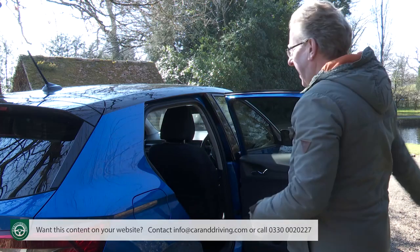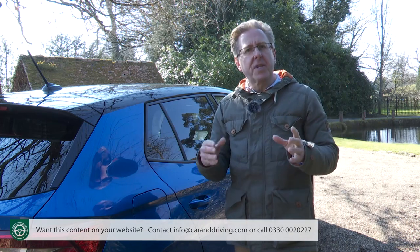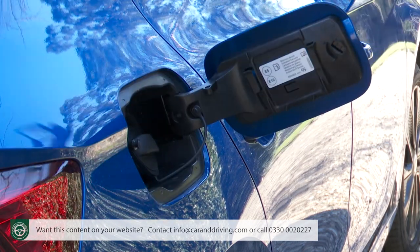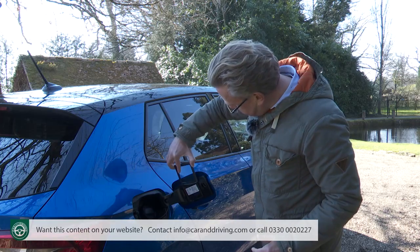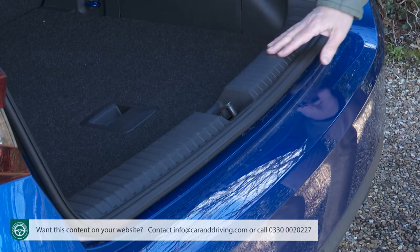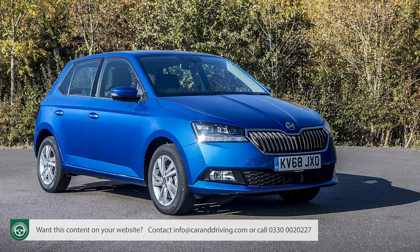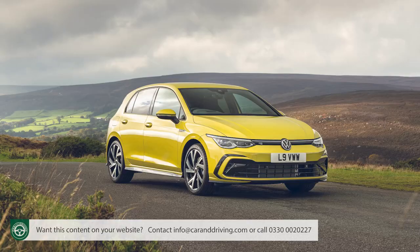Let's finish by heading back to the tailgate, pausing on the way to notice another Simply Clever touch — this ice scraper built into the fuel filler cap, which also incorporates a tyre tread depth indicator. Once you've negotiated a fairly high loading lip, you'll find 380 litres of luggage space — 50 litres more than the previous generation model, and much the same as you get from a car in the next segment up like a Golf or Focus.